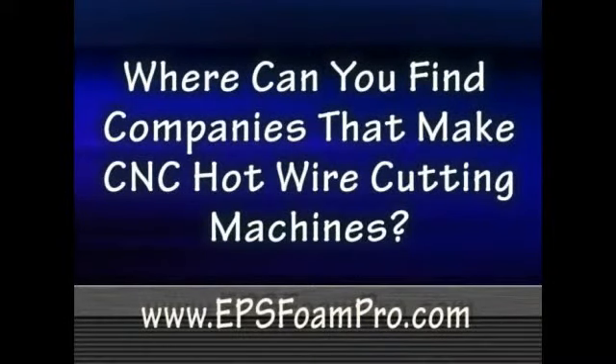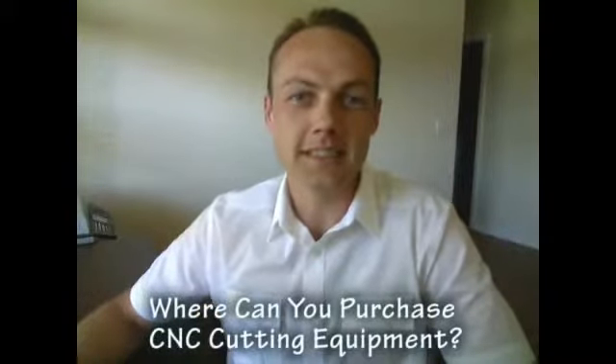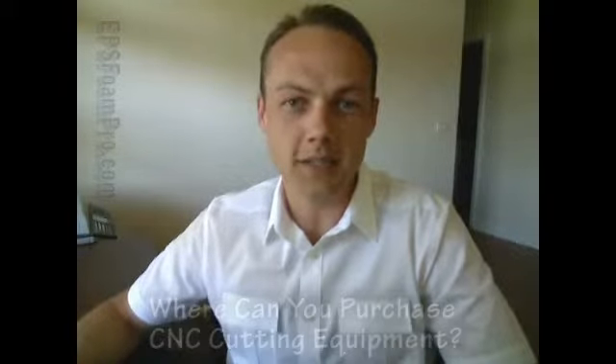Hello and welcome to EPSFoamPro.com. This is Neil Hunnicom. Thank you for joining me. The question today is: where can you purchase CNC foam cutting equipment and software?